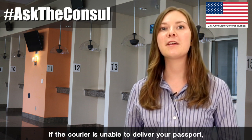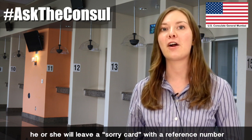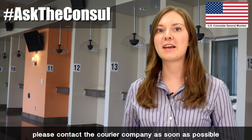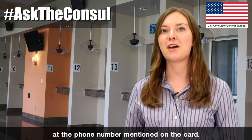If the courier is unable to deliver your passport, he or she will leave a sorry card with a reference number indicating the attempted delivery. If you receive this card, please contact the courier company as soon as possible at the phone number mentioned on the card.